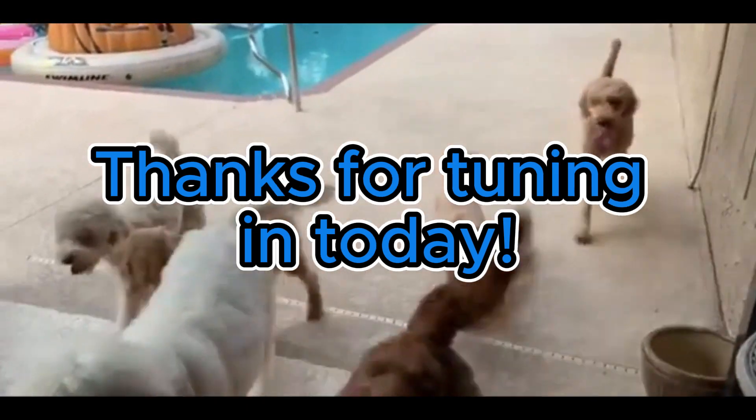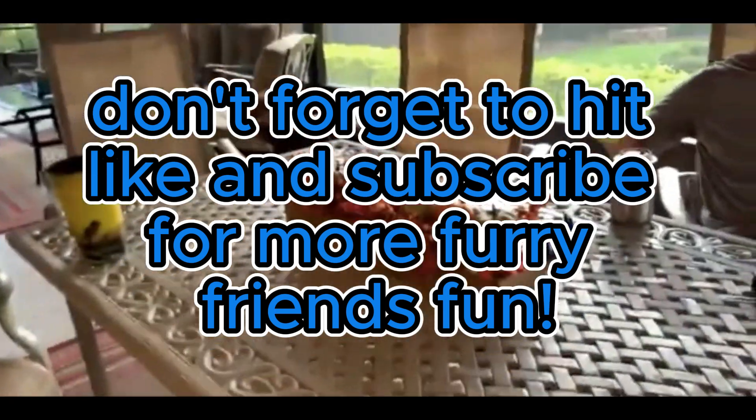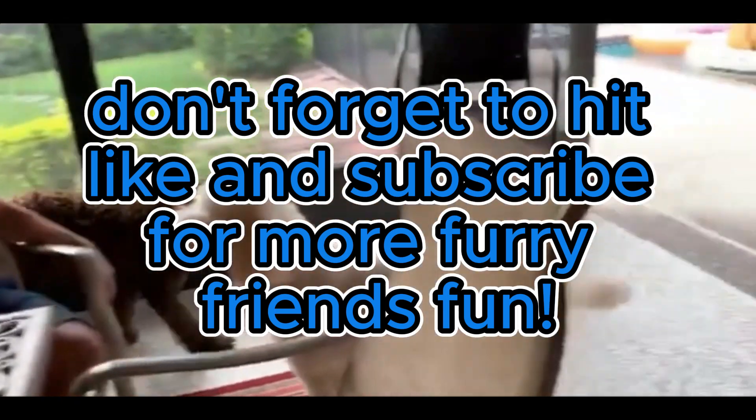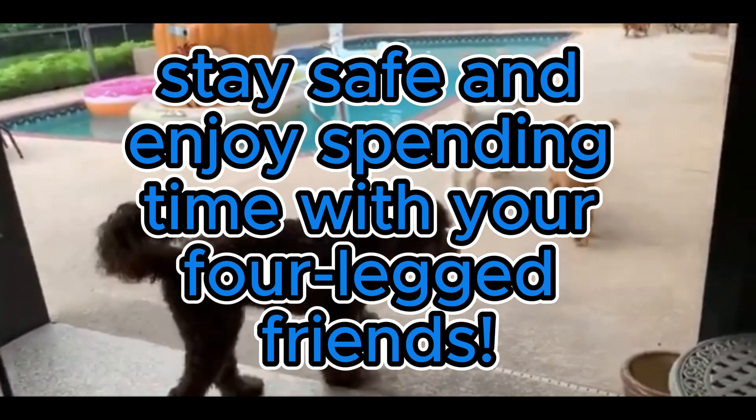Thanks for tuning in today. If you found this content helpful, don't forget to hit like and subscribe for more furry friends fun. Until next time, stay safe and enjoy spending time with your four-legged friends.